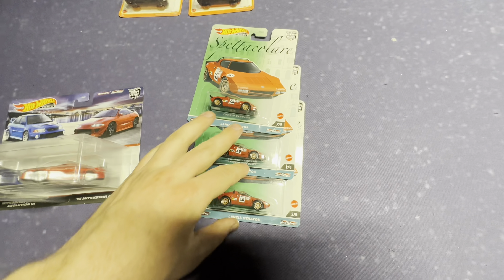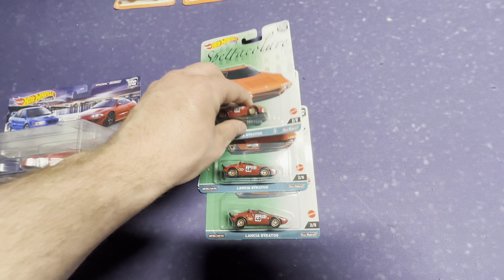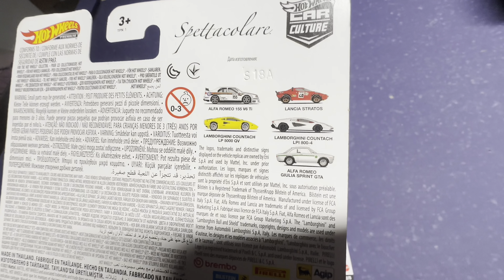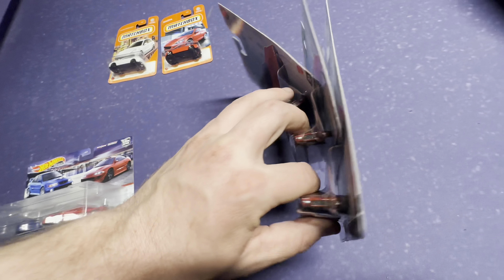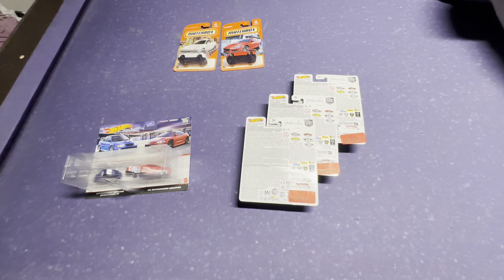Lastly, I wanted to show you — we got these three Lancia Stratos. I'm going to call them Stratos, probably not how you say it, but pretty neat. I don't know if I've come across this set before, but the craziest thing is that price tag: three dollars. How do you beat that?